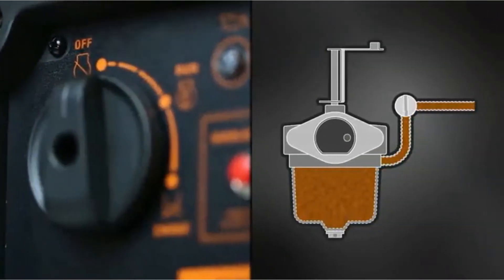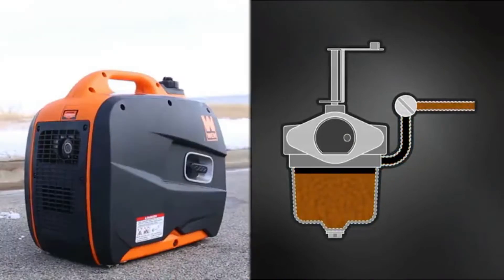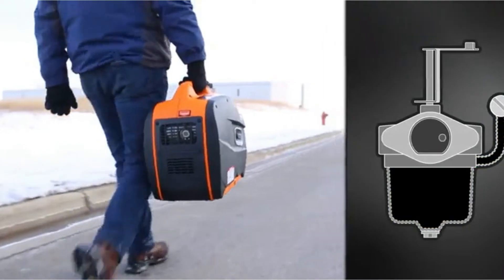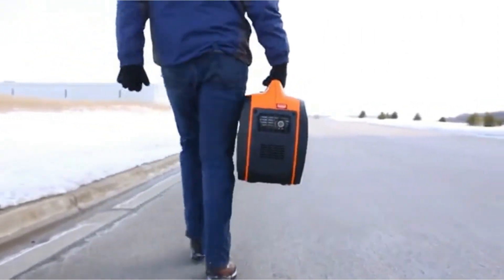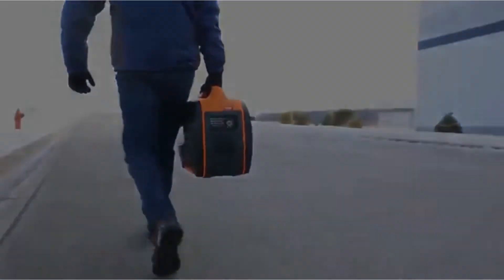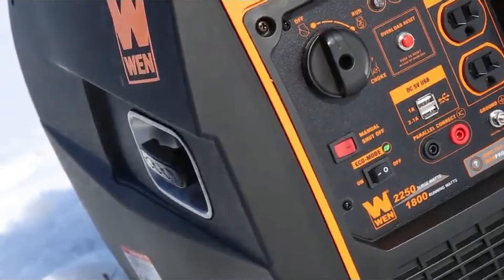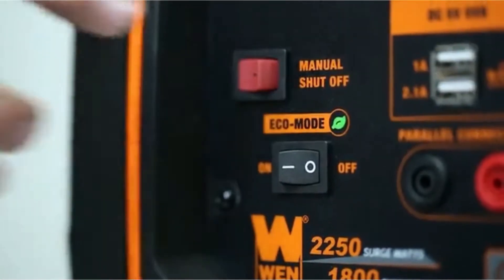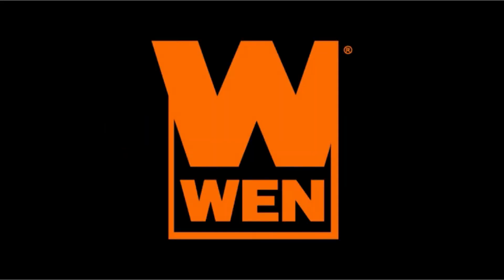The WEN56225I is incredibly fuel-efficient as it sips gas slowly. One of the downsides of this generator is fueling — it can be kind of difficult to fuel this generator without spilling any gas. WEN is incredibly confident in its product and rightfully so; with the purchase, you get a 2-year warranty.